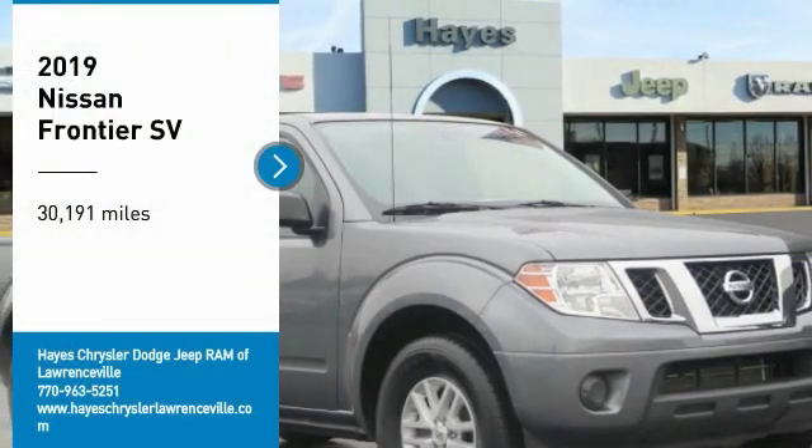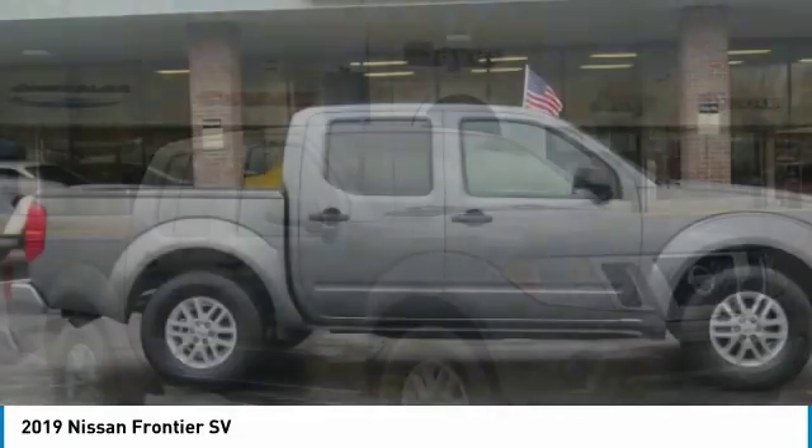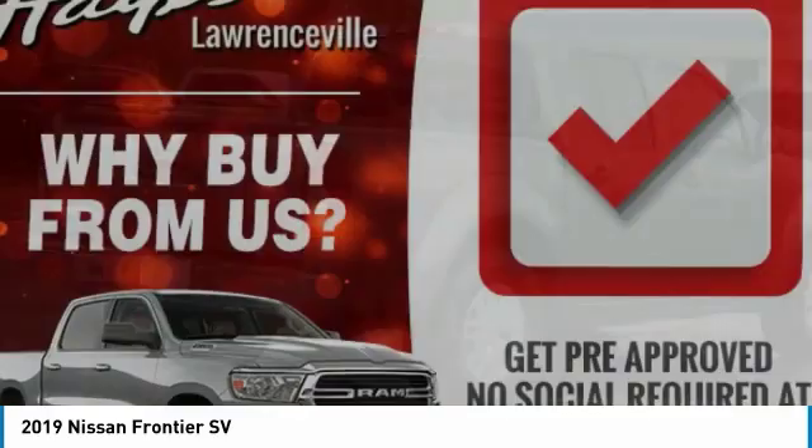Come test drive the 2019 Frontier. The Nissan Frontier offers a full-length, fully boxed frame for strength, serious off-road capabilities, and a five-star rating for side impact crash safety.